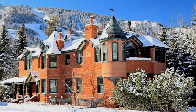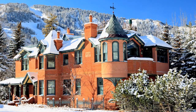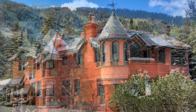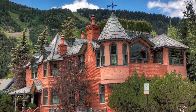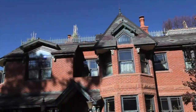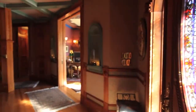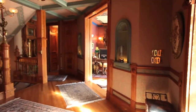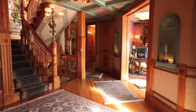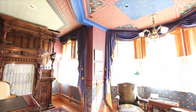A taste of Aspen's rich history with today's modern luxuries and conveniences. Introducing the Victorian-inspired masterpiece at 934 East Cooper Street. Romanticized Victorian architecture meets state-of-the-art design and antique appointments. Step inside and step back in time. Appointed with late 19th and early 20th century antiques, this home lends authentic Victorian aesthetics with luxurious modern functionality.